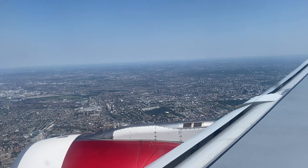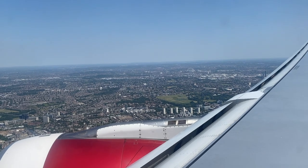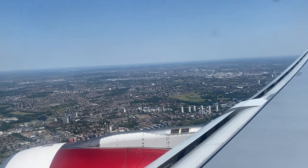Because the weather was so clear during our descent, we were able to see a lot of London from above. If you'd like to see our landing, carry on watching.